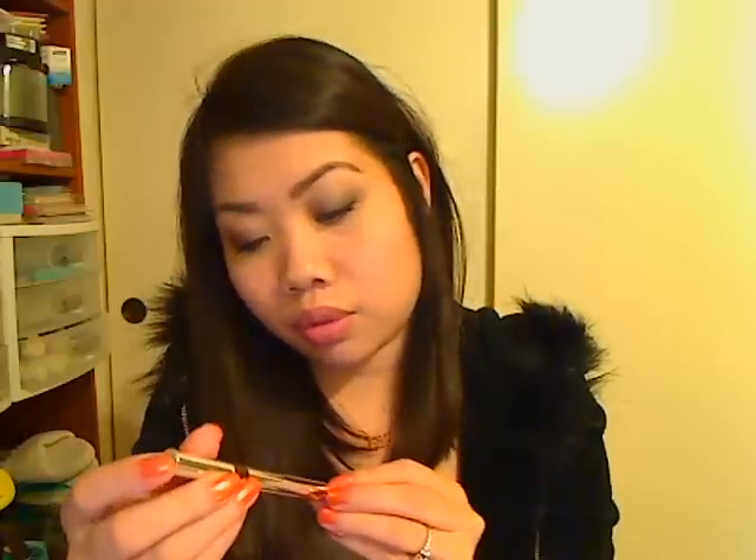I picked up another one of the Physician's Formula Eye Booster 2-in-1 Lash Boosting Eyeliner and Serum. I was going to get another one in black, but I accidentally grabbed the deep brown instead. I'm actually really glad because I do like it — it's quite a dark brown, almost similar to black, except it's not as harsh. I'm glad I got another one of those because I really like them. I talked about that in a favorites video.